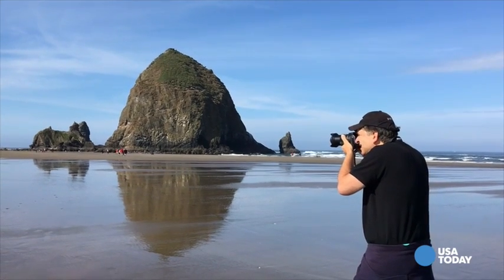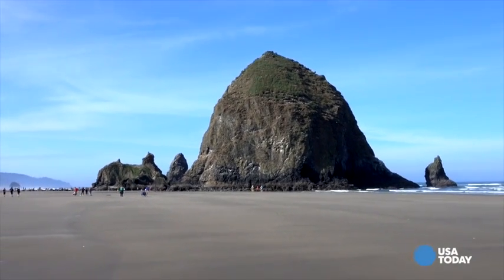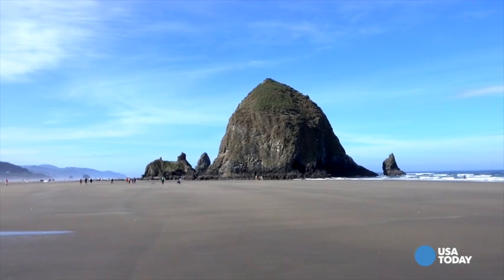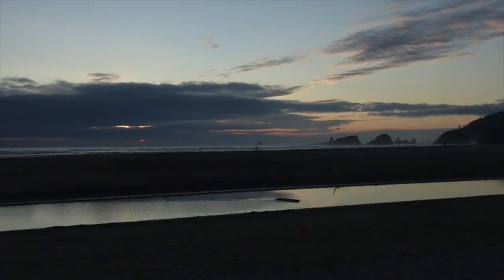I'm in Cannon Beach, Oregon right now, and the town is known for two things: a killer beach and this massive rock in the ocean called Haystack Rock. So our emphasis here has to be on those two items — the rock and sunset. A killer combo, right?